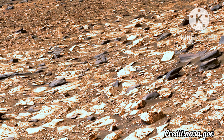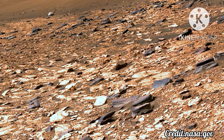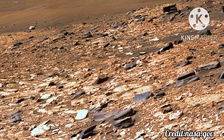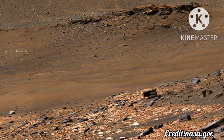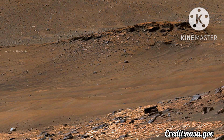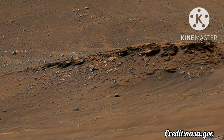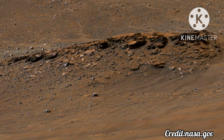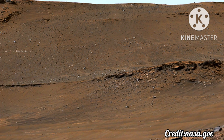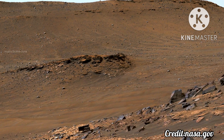The delta in Mars Jezero Crater is an area where scientists surmise that, billions of years ago, a river once flowed into a lake and deposited rocks and sediments in a fan shape. Deltas are believed to be the best places on Mars to search for potential signs of ancient microbial life. Arrival at the Jezero Delta has been a primary goal of the Perseverance mission since the rover landed in the crater in February 2021.